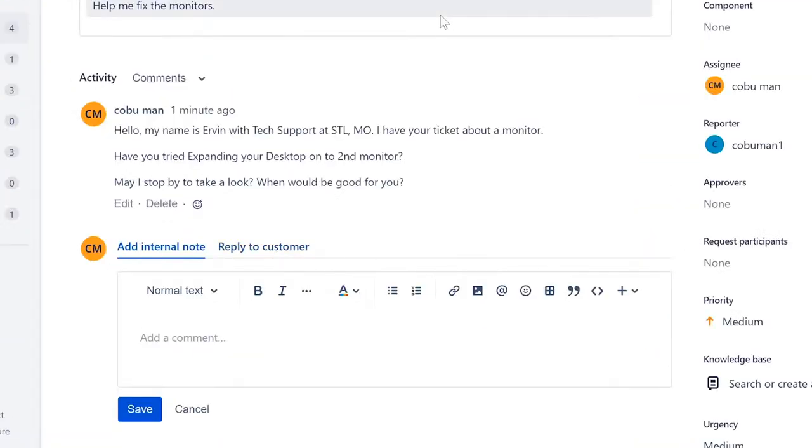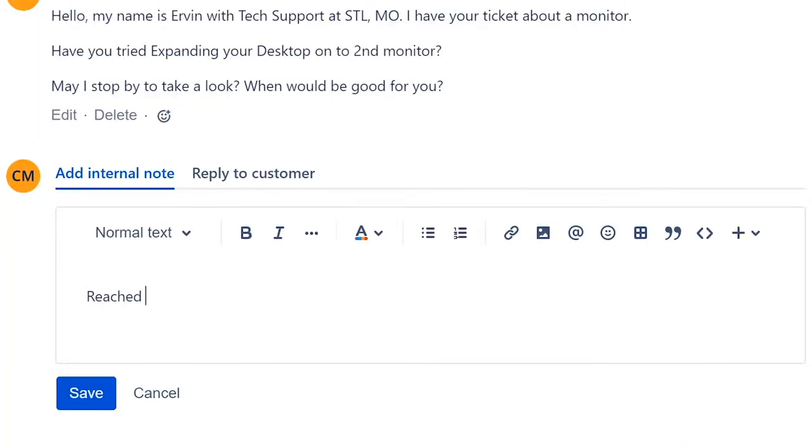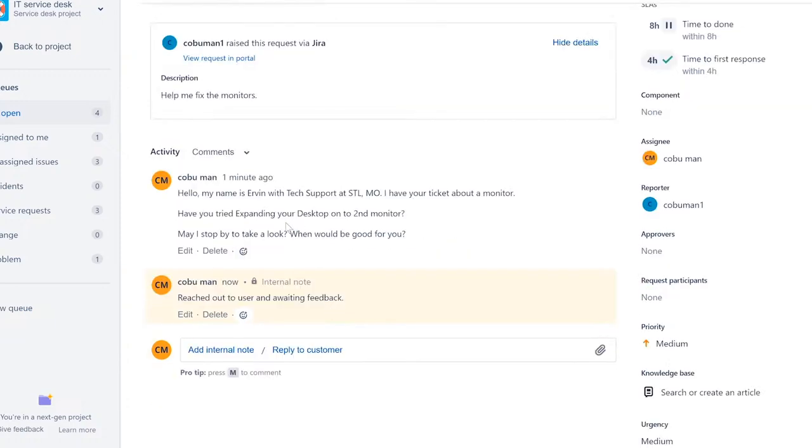Next, add an internal note — a note visible only to you and your colleagues, not the user. For example: 'Reached out to user and awaiting feedback.' This way, if your manager wants to know what's going on with the ticket, they can look it up and see what work you've done.